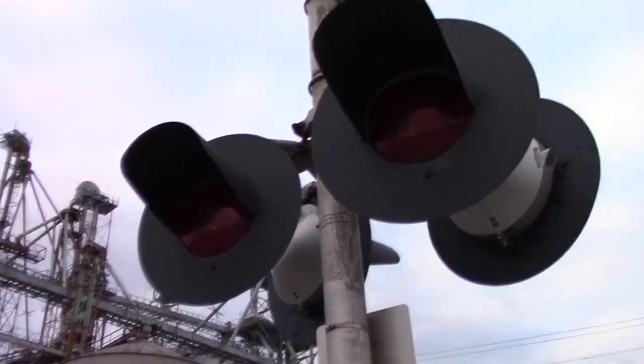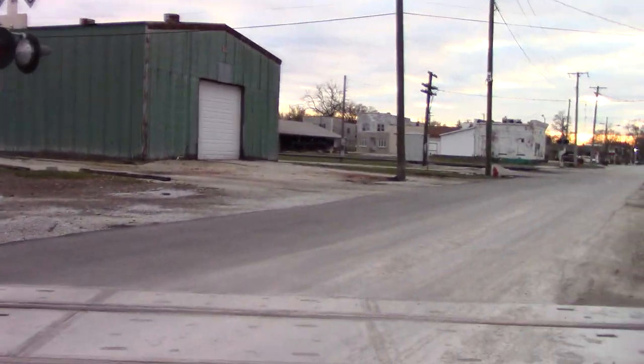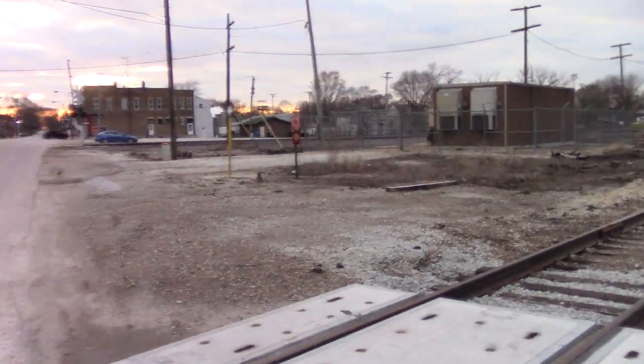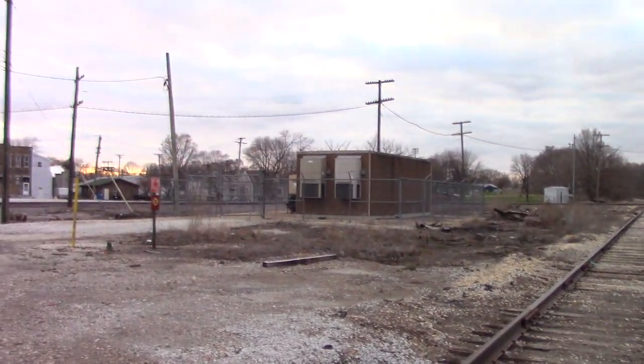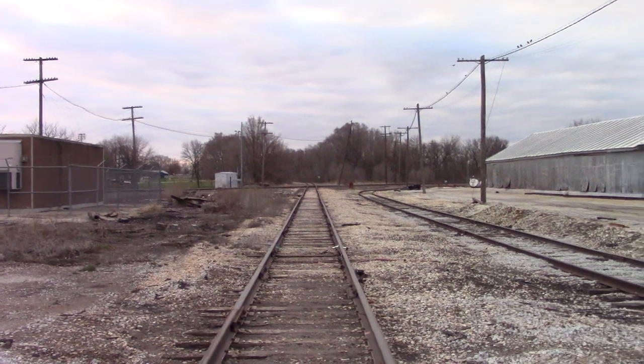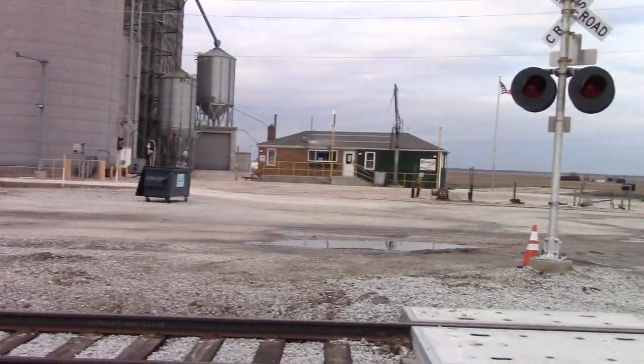Back view of the lights, and again, no bell on either signal. There's a lot of gateless mast signals with no bells on this line. Most of the bells you do find on this line are mechanical. I don't know if there's any e-bells on the KBS in Illinois — I know there's one or two in Indiana, but I haven't seen any in Illinois yet, which is really nice.